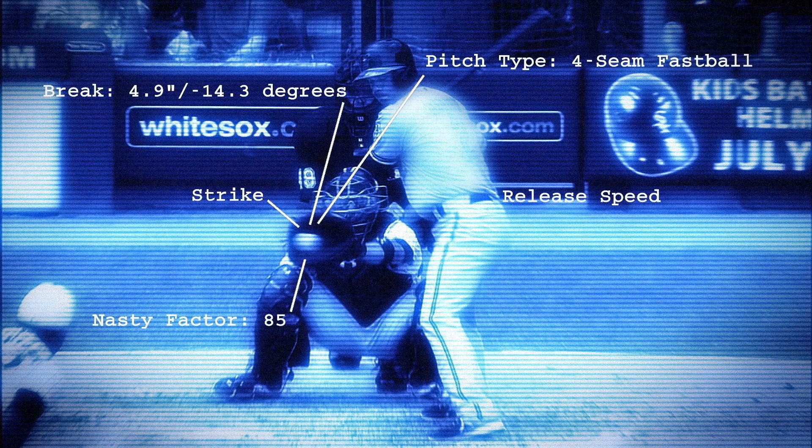One four-hundredth of a second — that's how long it takes, on average, for the ball to travel from the pitcher's hand to 60 feet 6 inches to the plate in a Major League Baseball game. In just that four-hundredth of a second, thousands of data points are analyzed and recorded for coaches, players, and most importantly, the fans.